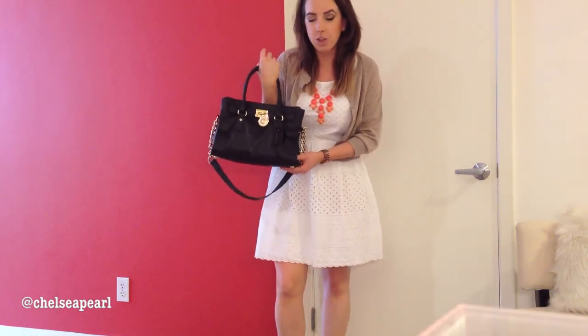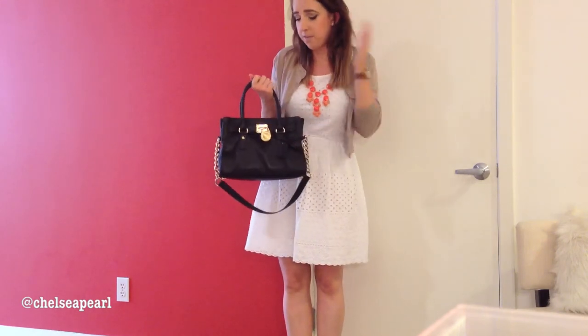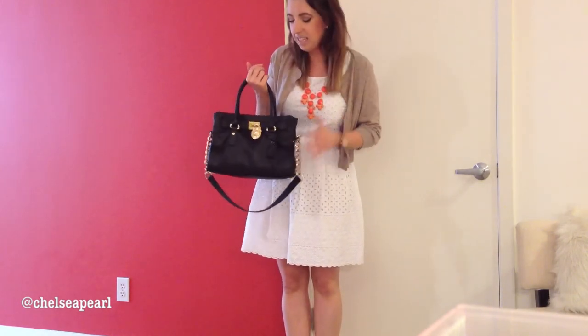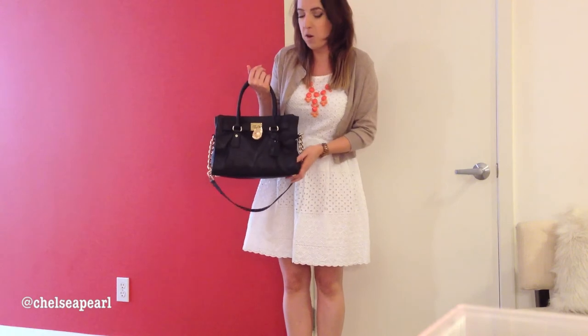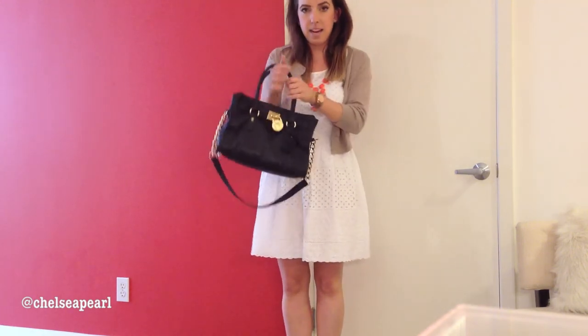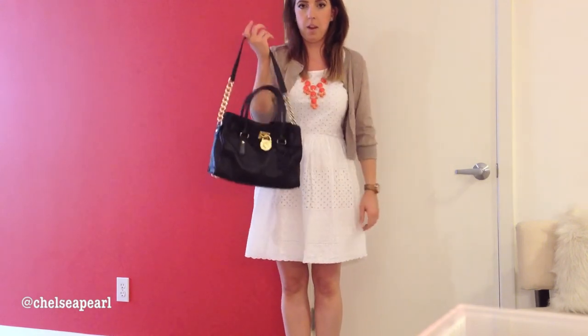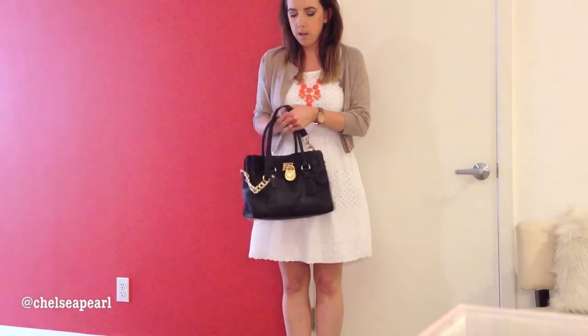My purse today is my Michael Kors Hamilton satchel. It's a black leather satchel with gold hardware. It's a perfect size for shopping because I have my wallet, my sunglasses, a small makeup bag, my hairbrush, my phone, keys, and all that kind of stuff. Love this. It has a nice double handle right here, and then a longer strap on a chain that you can wear around your shoulder. I usually just carry it like this when I'm going out and about.